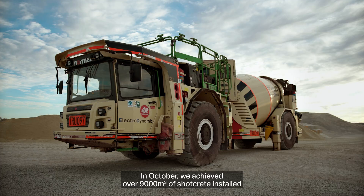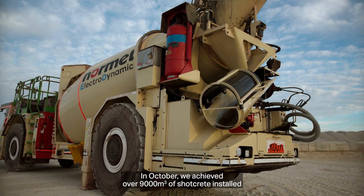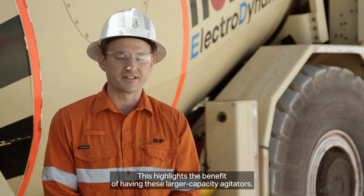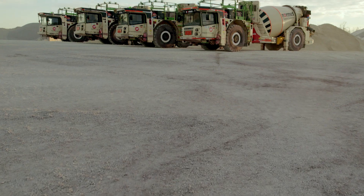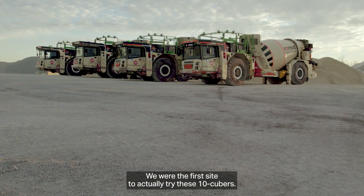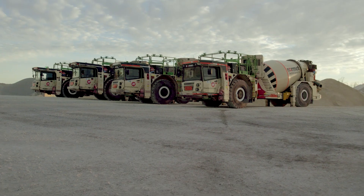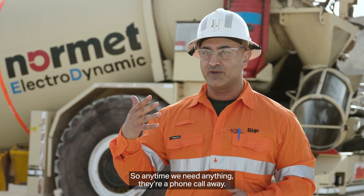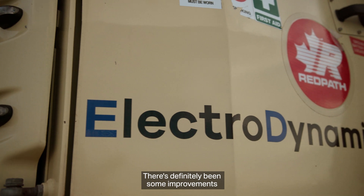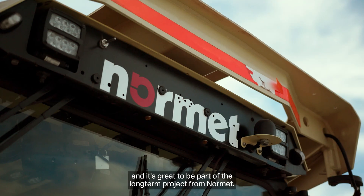In October we achieved over 9,000 cubes of shotcrete installed, which is a mine record, and this highlights the benefit of having these larger capacity agitators. We were the first site to actually try these 10 cubers. The support from Normet has been basically constant — anytime we need anything they're a phone call away — and it's great to be part of the long-term project from Normet.